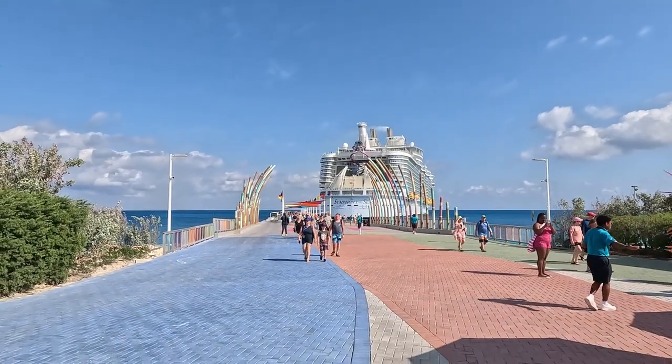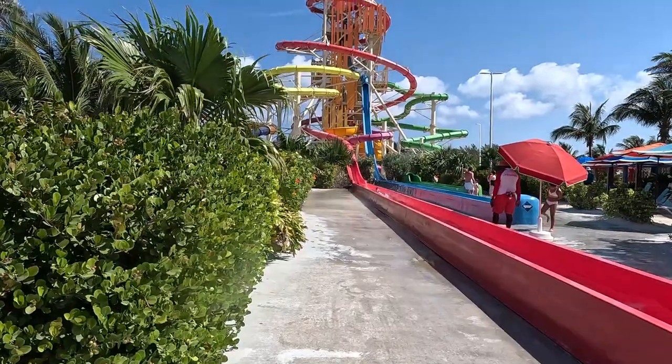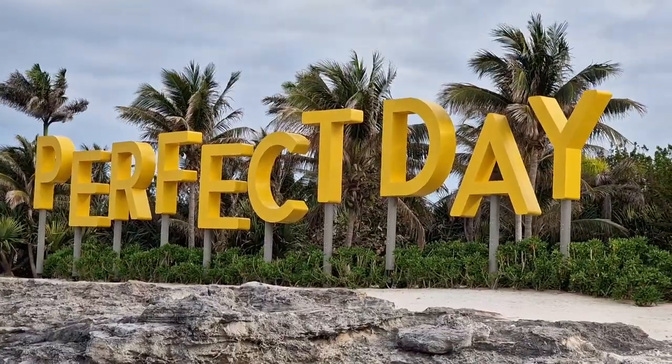One of the biggest appeals of this private island is that a lot of activities are centrally located within a short walk from the pier. Here you've got beaches, water park, food and drinks, snorkelling, zip lining, and hot air balloon — all gathered in one place, which will hopefully make for a perfect day.